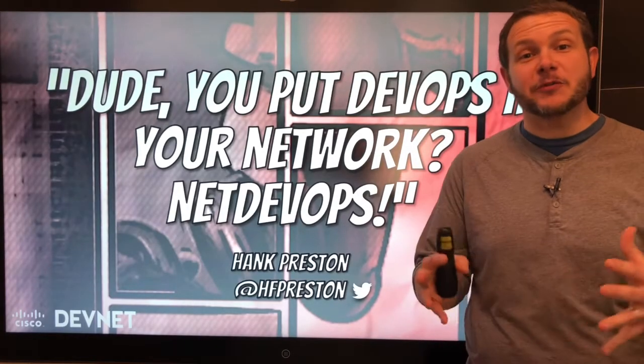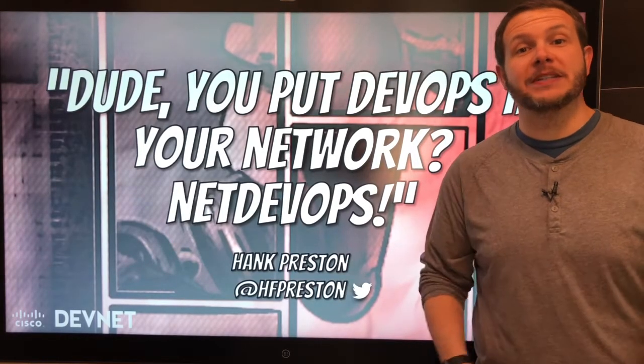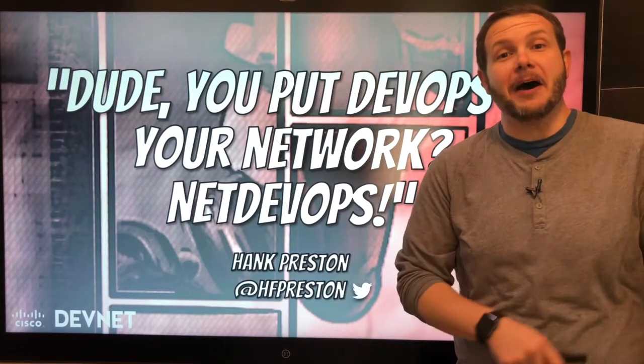Hi, my name is Hank Preston and thanks for joining me today for 'Dude, You Put DevOps in your network' — NetDevOps.